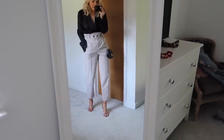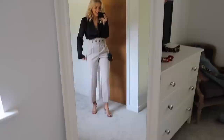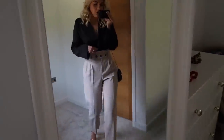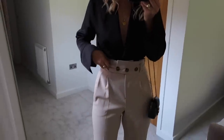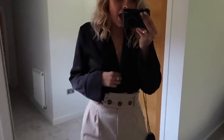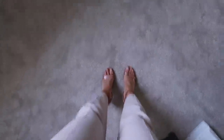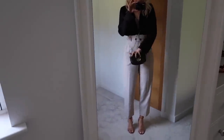Now on to an evening look — I've paired the high-waisted trousers with the black satin shirt. This looks really nice — the high-waistedness really cinches in your waist and works nicely with the shirt. I've paired it with some heels and also the black bag.